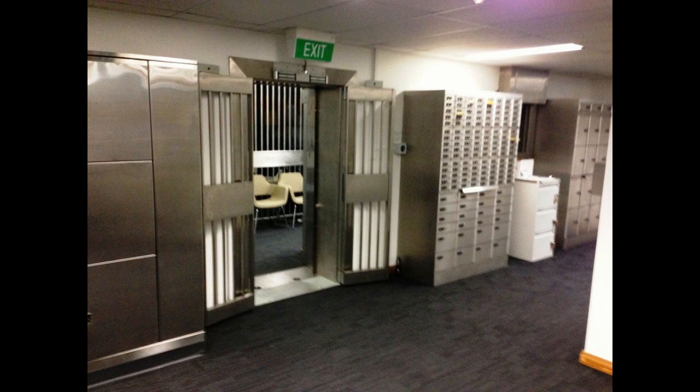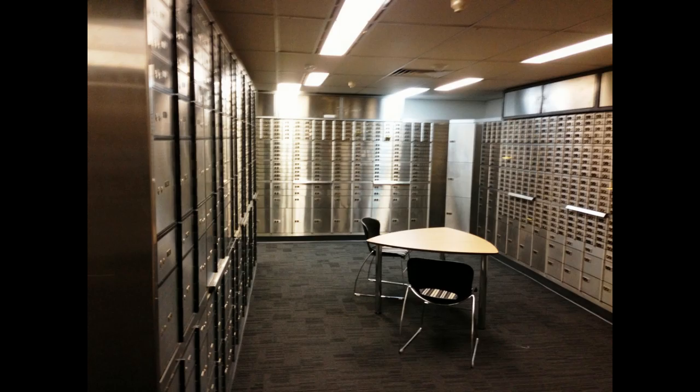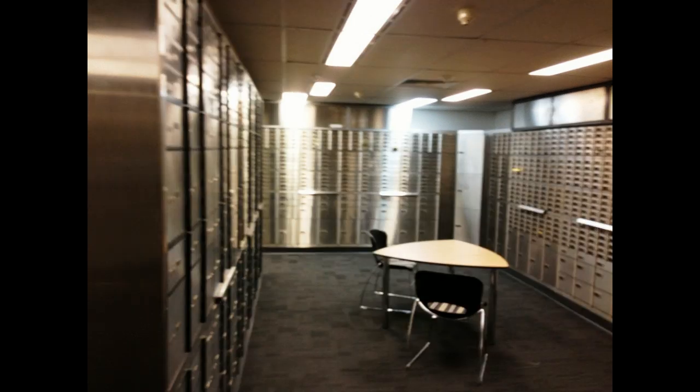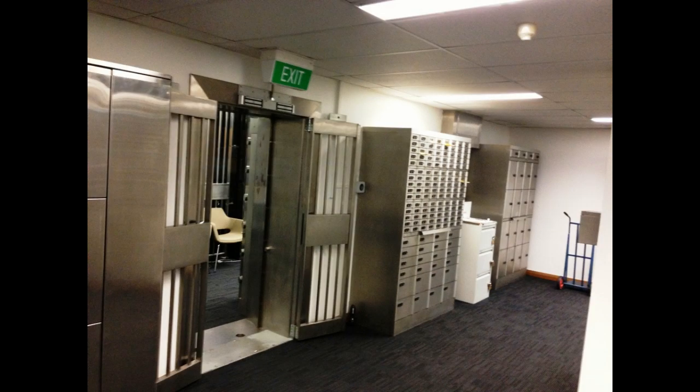I'm very happy with the security and safety of having this box. Before I had this box, I had a home safe. But the problem with the home safe is you can still be home invaded — if they have a gun at your head, you'd very quickly open it. But by having it in the city, in the CBD vault, it offers protection that no other system allows. So I'm very happy to do it — it gives me peace of mind.